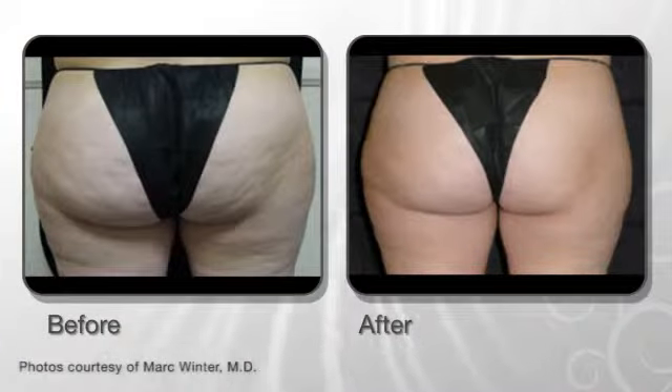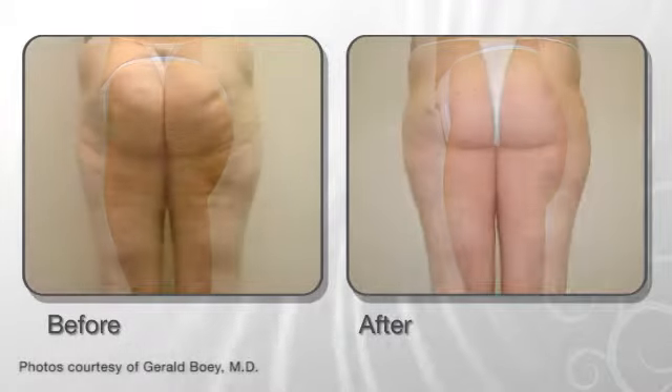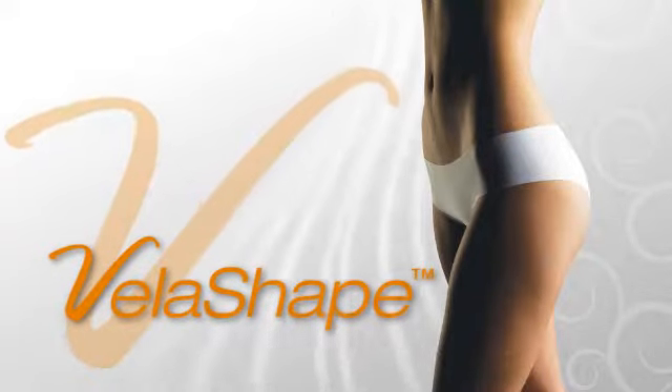Four to six weekly treatment sessions are recommended for most patients, followed by additional maintenance sessions every one to three months. In most cases, one can expect to see tangible results already after the first two sessions. A healthy lifestyle with no weight gain ensures long-term results.